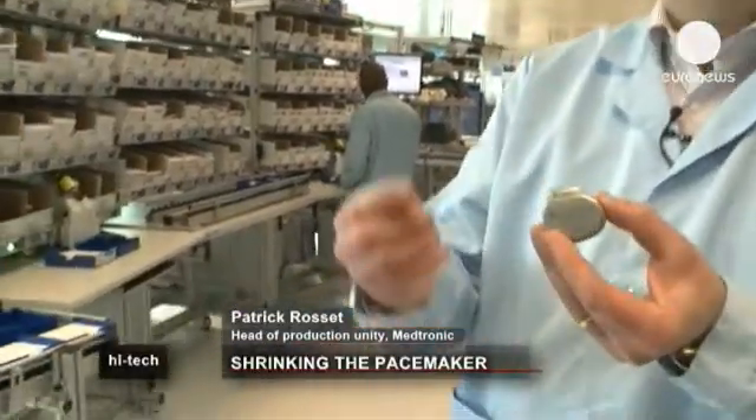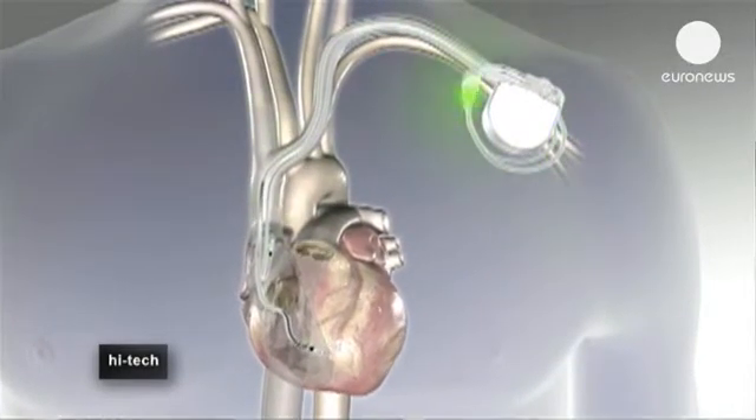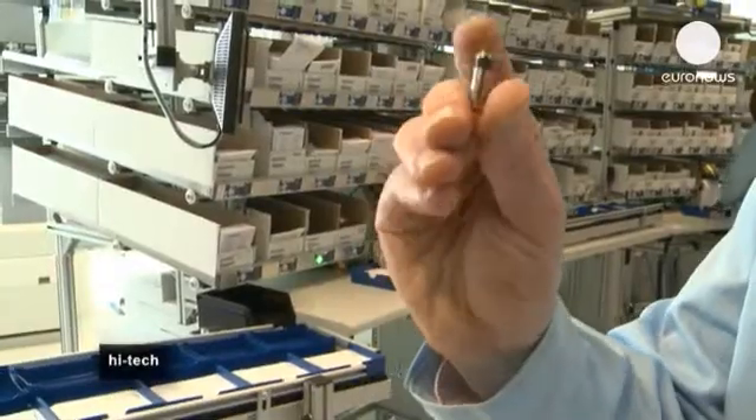Here on this pacemaker, we have a connector which links the pacemaker through a probe in the heart. In the future, with a mini pacemaker, it will be much smaller and will be fitted directly in the heart without a probe.